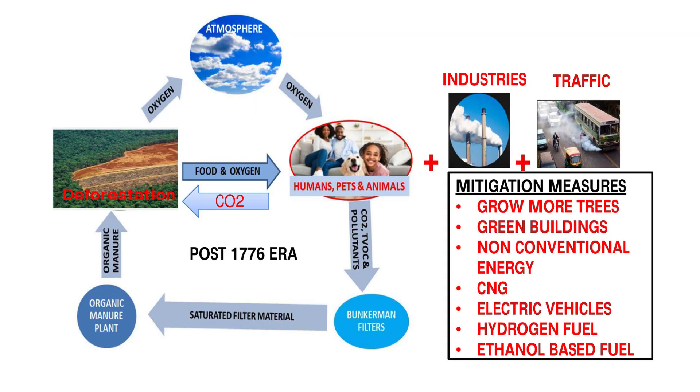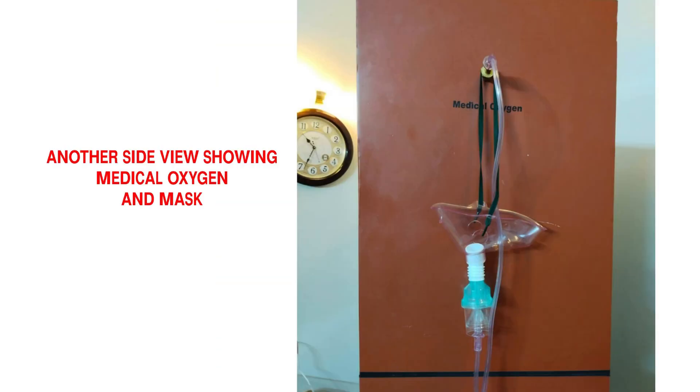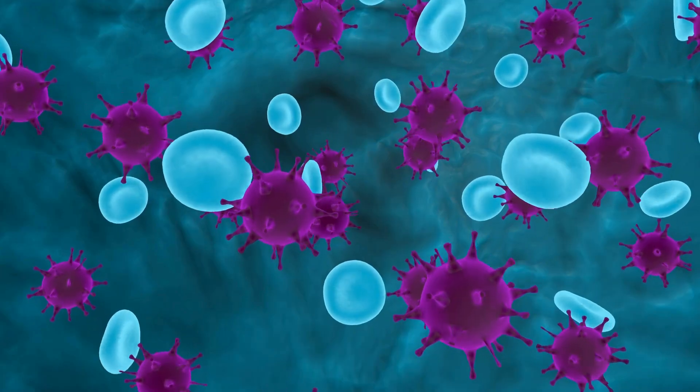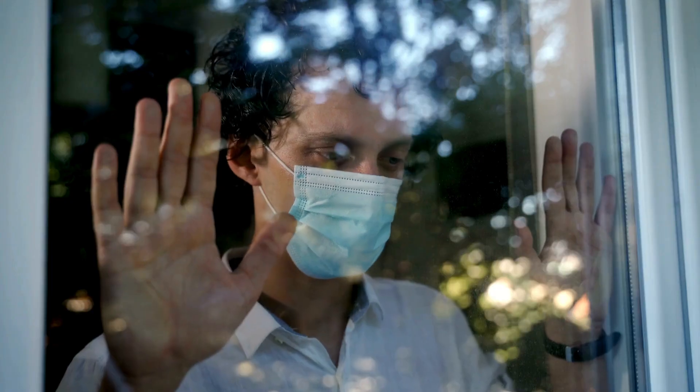With this technology, any house can be converted into an emergency home for safe stay during a button-up period in case of any emergency, or under a threat of a biological or chemical disaster or a corona-type pandemic.